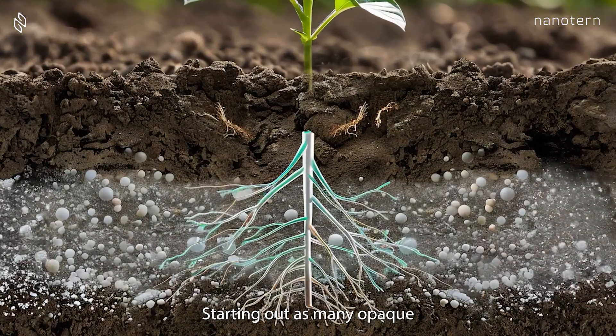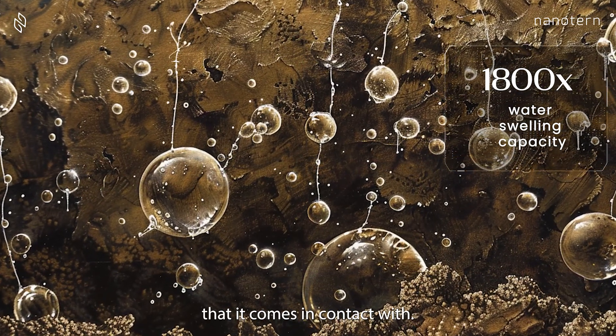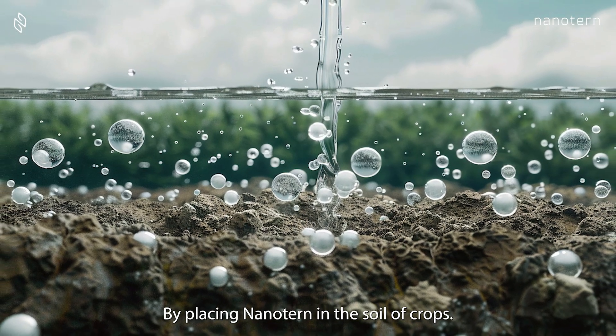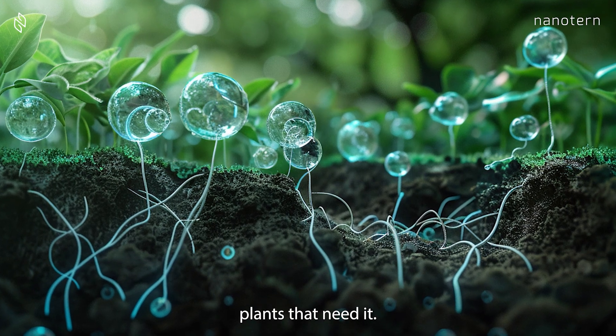Starting out as many opaque granules, NanoTurn expands up to 1,800 times its size to hold the water that it comes in contact with. By placing NanoTurn in the soil of crops, our product absorbs excess water, and over time delivers this water back to the plants that need it.